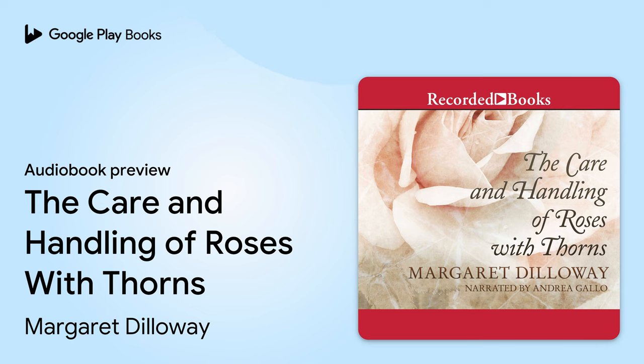Recorded Books presents The Care and Handling of Roses with Thorns by Margaret Dilloway, narrated by Andrea Gallo and directed by Drew Sussman. This book begins with the following quote from Alphonse Carr: Some people are always grumbling because roses have thorns. I am thankful that thorns have roses.